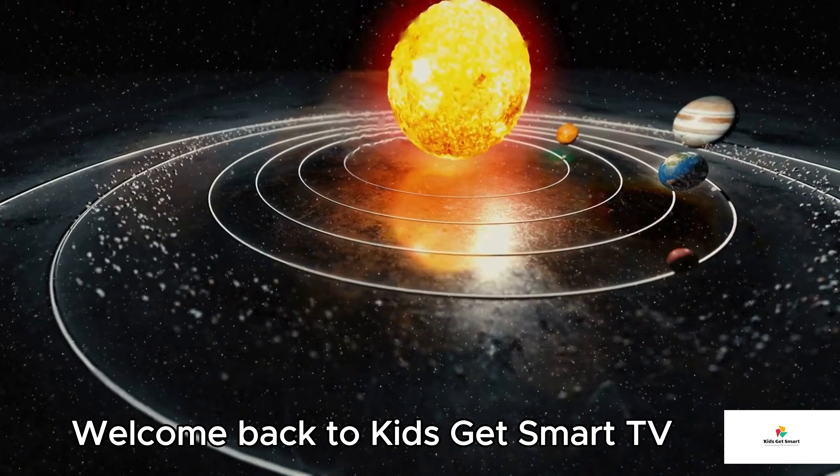Number three: The Supermassive Black Hole — the Heart of Darkness. At the very center of the Milky Way is a gigantic mystery: a supermassive black hole called Sagittarius A* (pronounced A-star). It's about 4 million times more massive than our sun. You can't see black holes because not even light can escape them. But scientists know they're there because of how stars near them are dancing wildly around something invisible. Even though it sounds scary, we're safe — about 27,000 light years away.